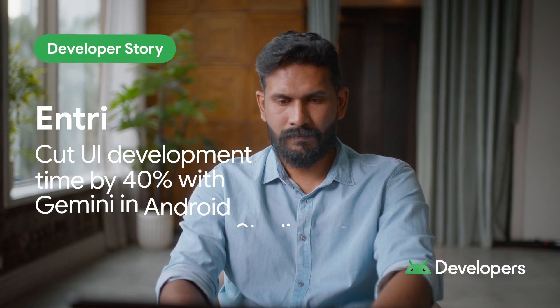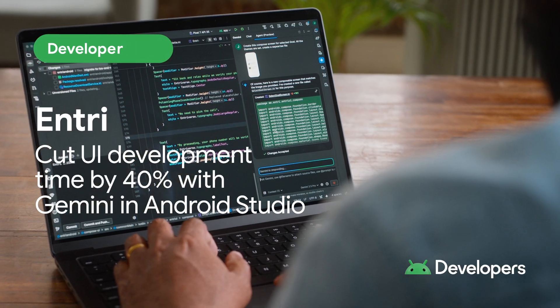With Gemini in Android Studio, what used to take weeks now only takes days, and what used to take hours now only takes minutes.